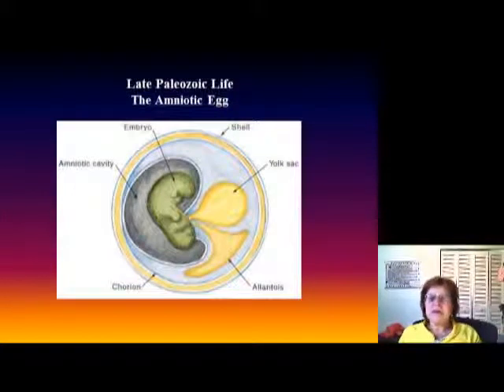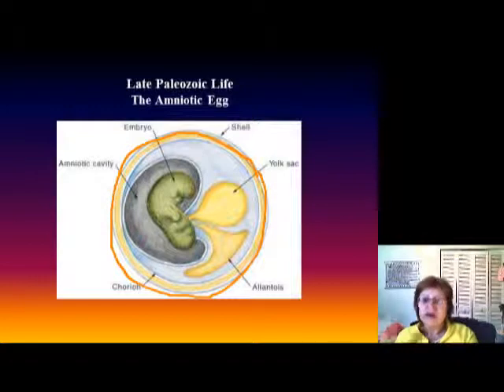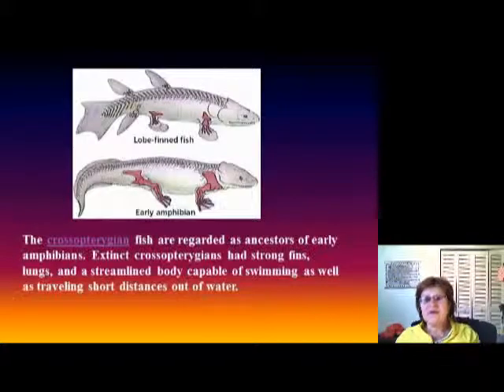Another very important development in the evolution of life during this time was the appearance of the amniotic egg. The amniotic egg has a hard shell, so it can survive on dry land. This meant animals could lay their eggs on land and were no longer completely dependent on water — a major step in evolution.